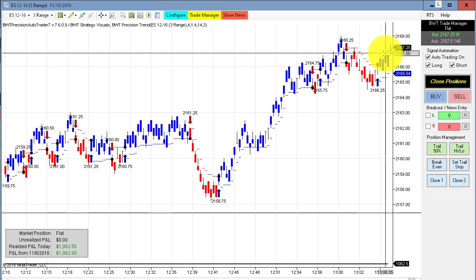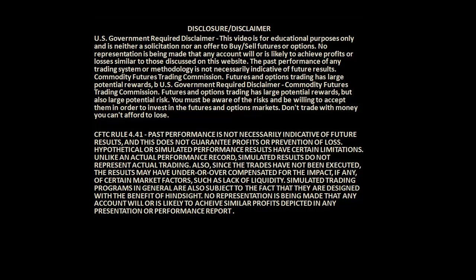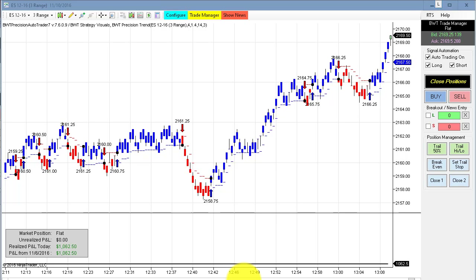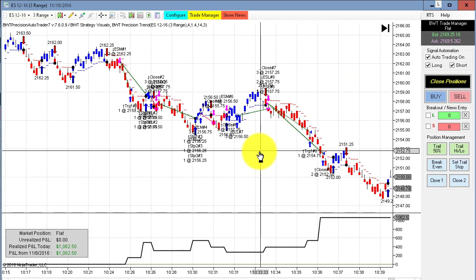Before I begin, first the required disclaimer. It has been a fantastic day for the auto trader today, and it is only one o'clock in the afternoon — 10 minutes after one.